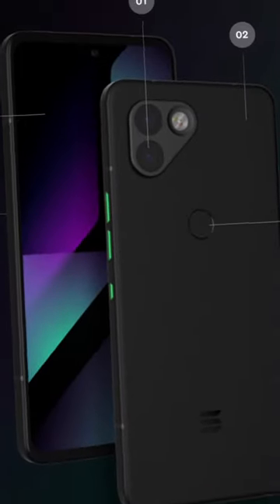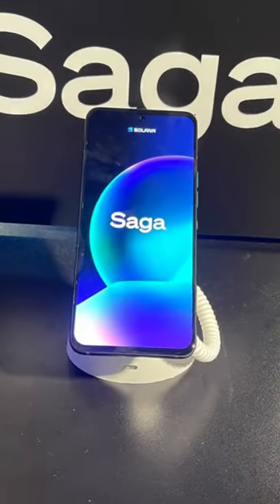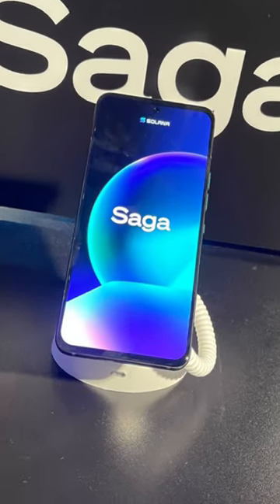Is Solana's new phone what the Web3 space has been missing this whole time? Let's inspect. The Solana Saga is one of the first Web3 phones, and it has some pretty sweet features.